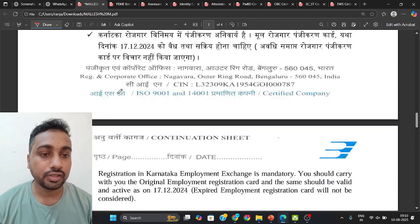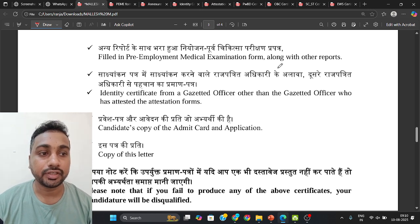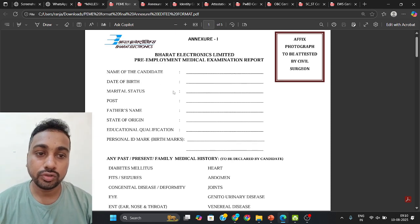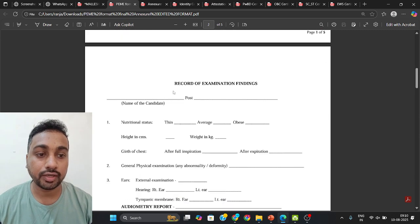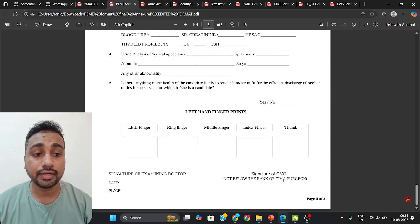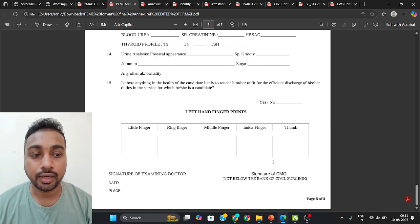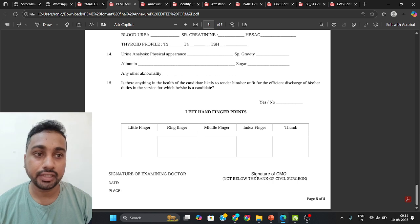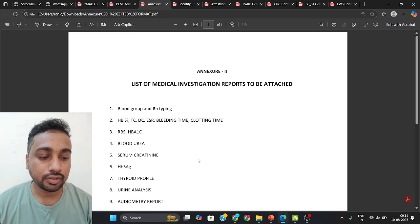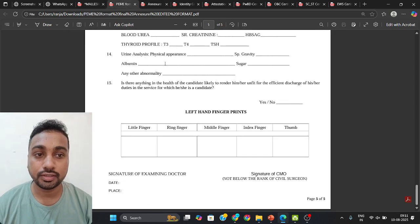A pre-employment medical examination report format has been provided. Go to a government hospital in your area where you can find a CMO, get all the required medical tests done, and obtain the doctor's signature and hospital seal on the form. Attach all the original test reports with this form.